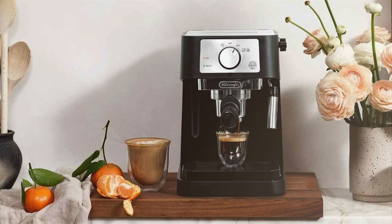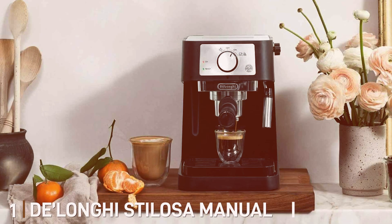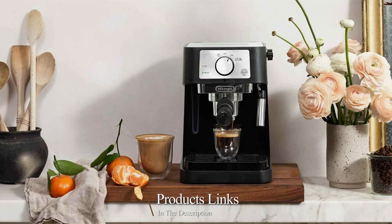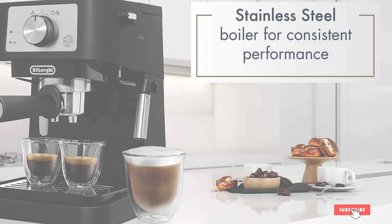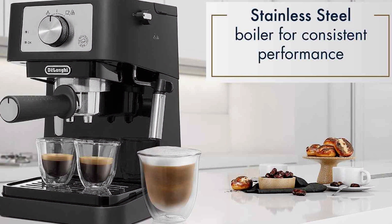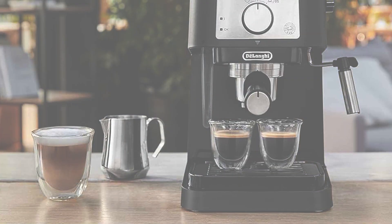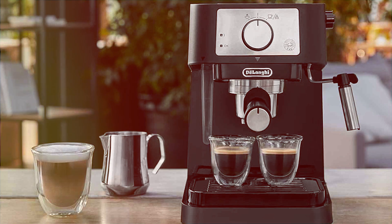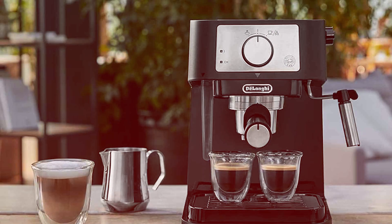Number one: DeLonghi Stellosa Manual Espresso Machine — your gateway to crafting barista-quality lattes and cappuccinos at home. With its sleek and compact design, this espresso machine adds a touch of elegance to any kitchen countertop while saving precious space. Experience versatility at your fingertips with the DeLonghi Stellosa — whether you crave a rich espresso shot or a frothy cappuccino, this machine delivers cafe-worthy results with ease.